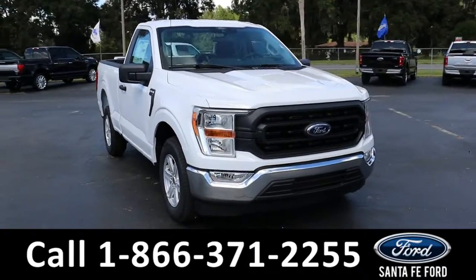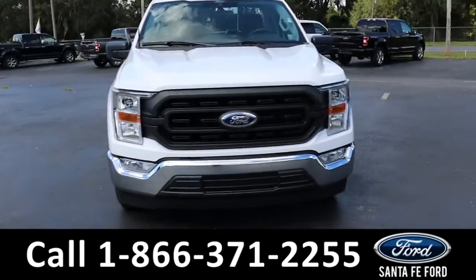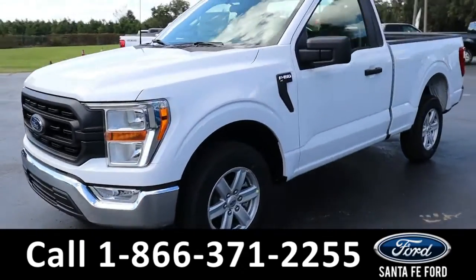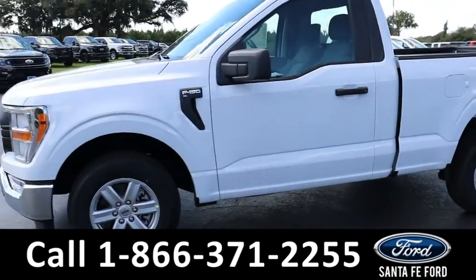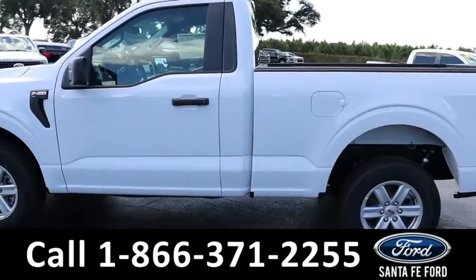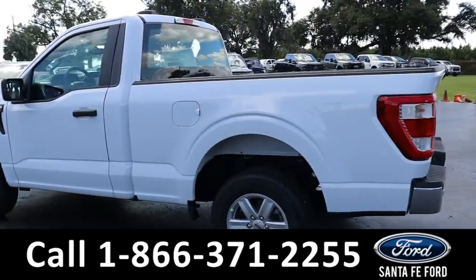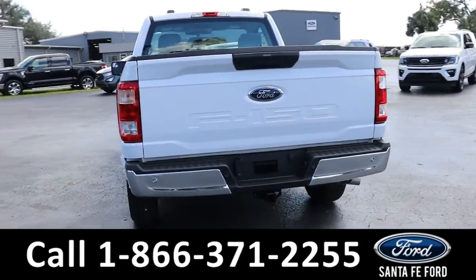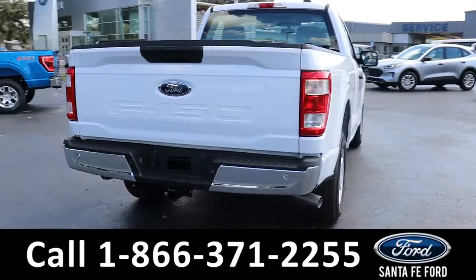Here we have a 2021 Ford F-150 XL. It has fog lights, alloy wheels, remote keyless entry, solar tinted windows, and a hitch receiver.